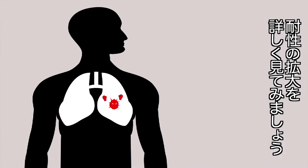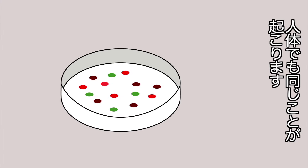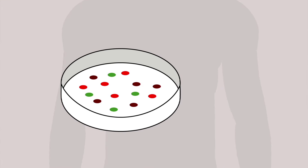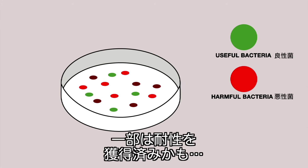To understand how resistance spreads, let's take a closer look at this bacteria sample, which is similar to what can be found in our bodies. Some bacteria are good, but others make us ill, and some of these may already be resistant.